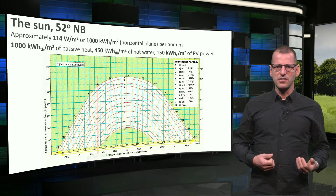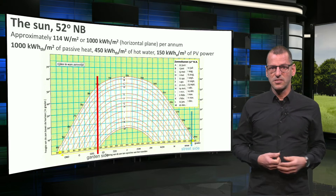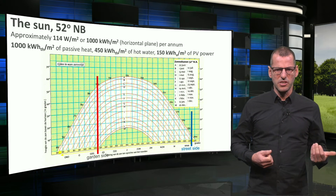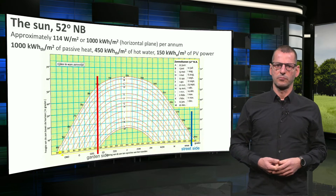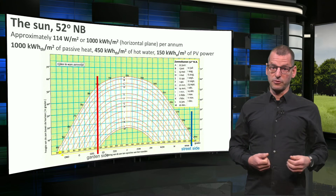Now looking at the chart, this is the orientation of the garden of our house, and this is the street side. This means that if we want to do something with solar heat, we should use the garden side. I think we know enough now to start to look at the retrofit proposal.